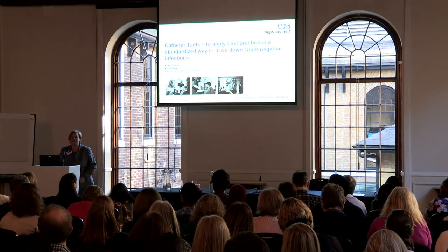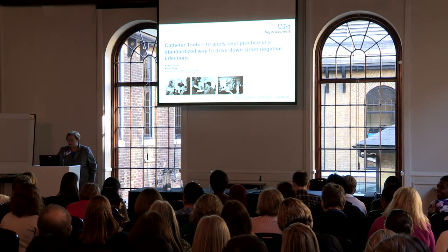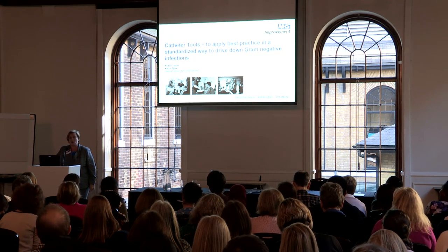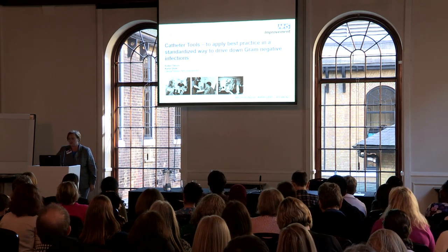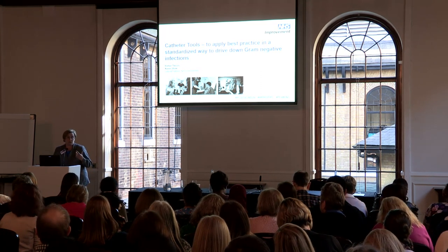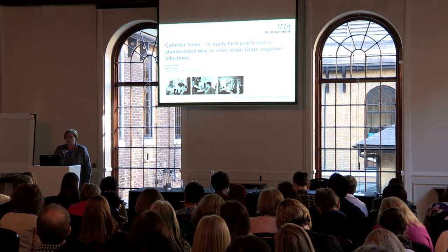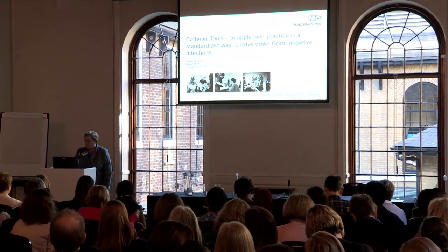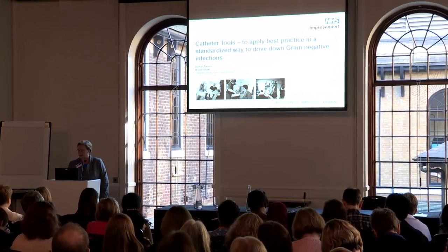I'm Esther Taball and two days a week I work with my colleague Karen Shaw for NHS Improvement on a clinical fellowship. One of the work streams I was assigned for the last financial year was a package of catheter tools, which is what today's launch and session is about.